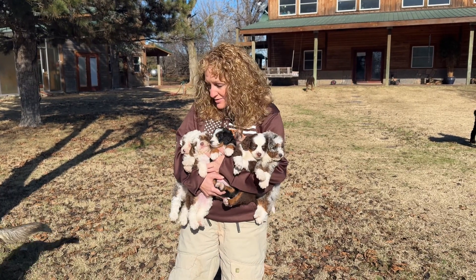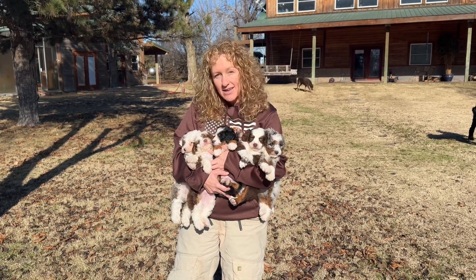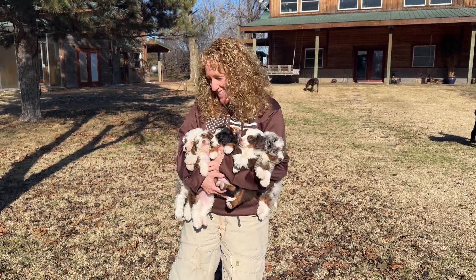This is Reese's Aussiedoodle litter. These are the ones that are still available. I'm going to set them down and let them play. They're already playing.